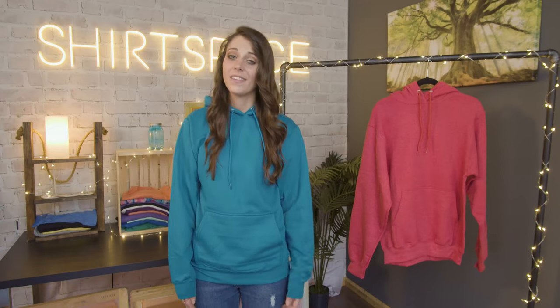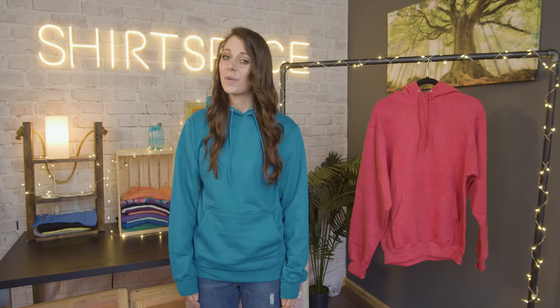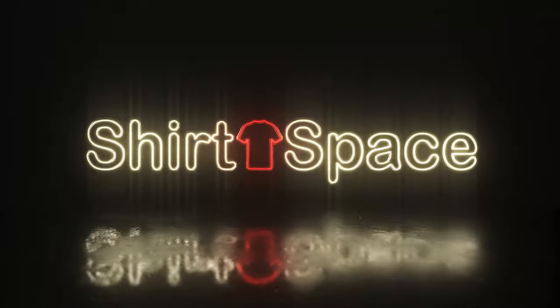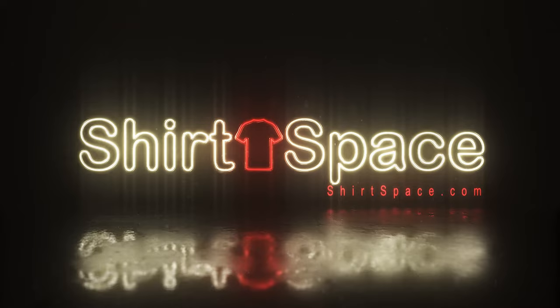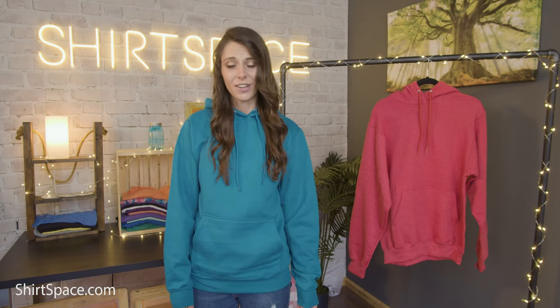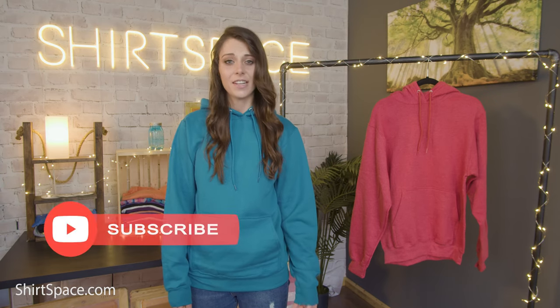Hi, it's Britt with ShirtSpace.com. If you've been on the hunt for a versatile hoodie that's great for printed designs, personal wear, outdoor activities, and much more, we have just the sweatshirt for you. Stay tuned. Port & Company consistently puts out high quality blank apparel, and their PC78H Core Fleece Hooded Pullover is no exception.